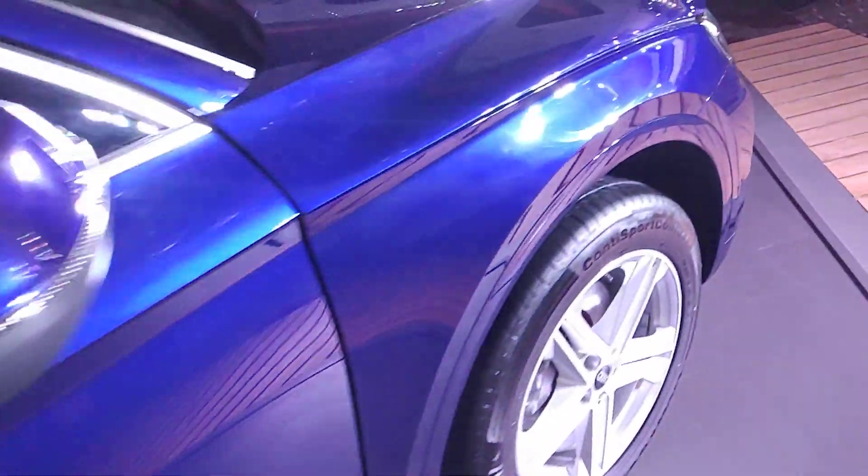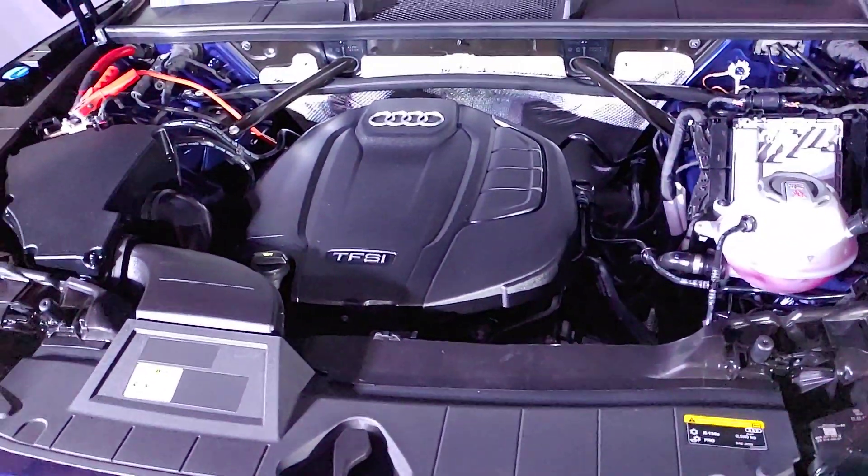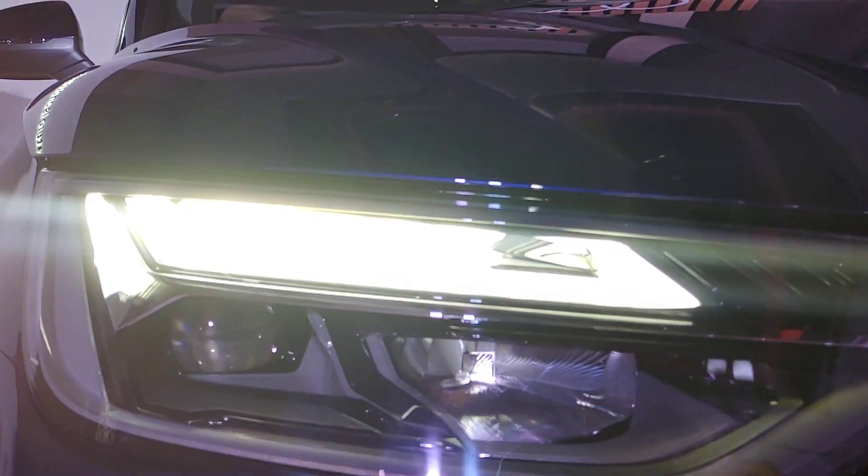Before we go, let me show you the engine bay. This is only available with a single engine option — the 2-litre TFSI motor that pumps out 245 bhp of power and 370 Nm of peak torque, and is mated to a 7-speed DCT or dual-clutch gearbox.